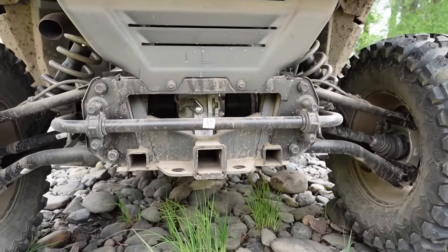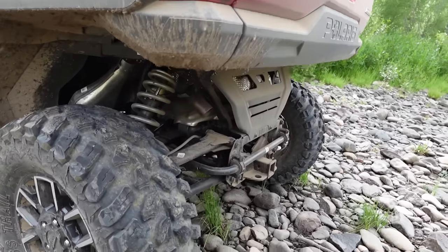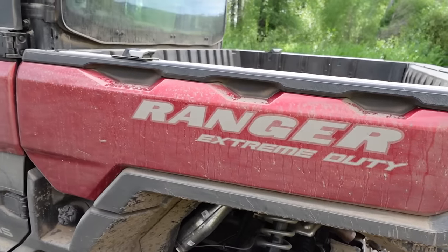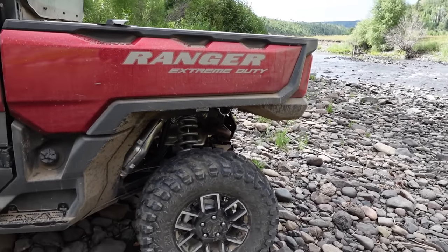Another interesting detail: this thing has 15 inches of ground clearance, bone stock. This is a North Star Edition, comes with 30-inch tires. The premium comes with 29-inch tires. More impressively, Polaris says that you can fit 32-inch tires without modifying a single thing.